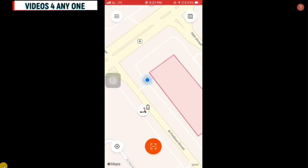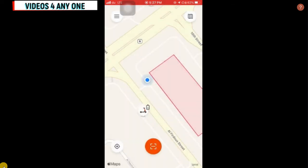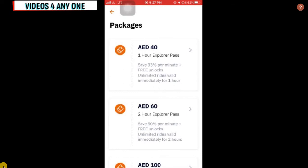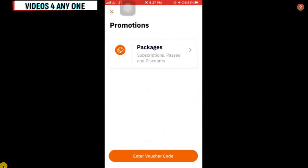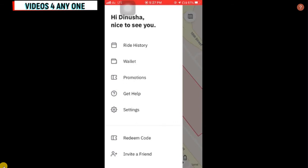The important thing is the promotions section. On the left-hand side there is a menu. Click the menu and then click 'Promotions'. Here you can see the available promotions. CIRC gives free promotions — for example, one hour for 40 dirham — and there are many promotions available.